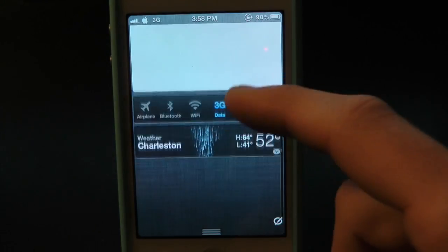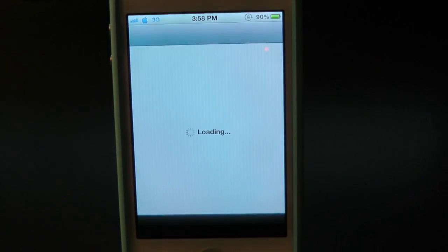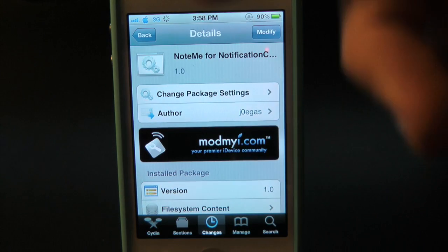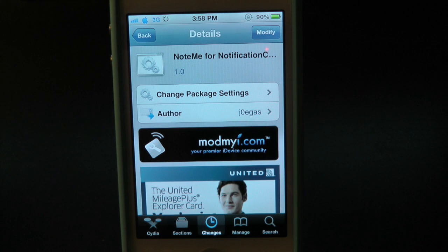You guys can find this one inside the Cydia store for free and this has been Drew checking out NoteMe. If you guys like this video make sure to subscribe for all your daily jailbreak tweaks. Give this video a thumbs up, drop your comments down below, and follow us on Facebook and Twitter for more up-to-date news. All those links are down below in the video description. Until the next video, we'll see you guys in the next one.